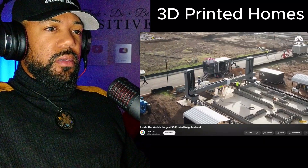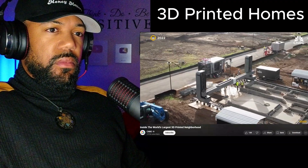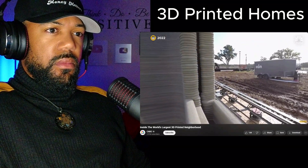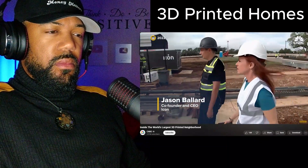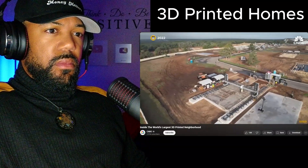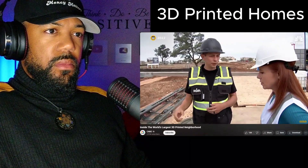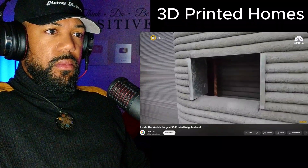Icon and Lennar announced their plans to build this community in 2022. Since then, large-scale robots worked without a break, squeezing out homes like toothpaste — ultimately at the rate of one every two weeks. CNBC toured the construction site back in 2022. They take digital designs in standard software, import it into their system called BuildOS, and it prepares it for robotic construction — automatically handling structural reinforcement placement, electrical outlets, plumbing outlets, and those kinds of things.